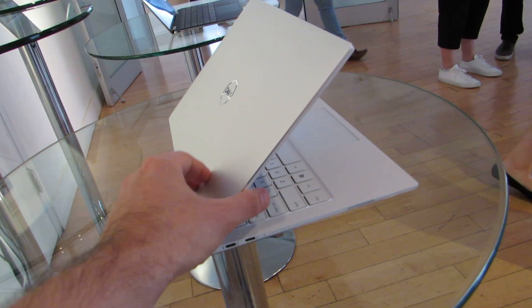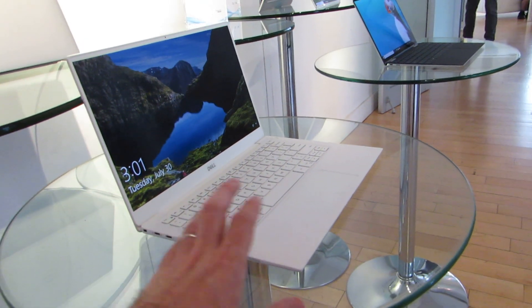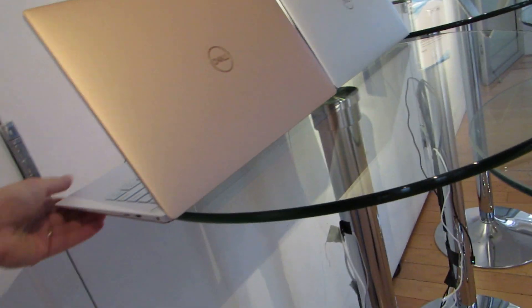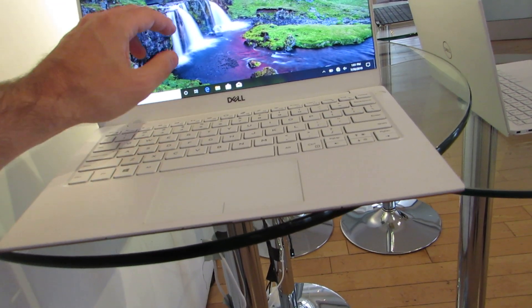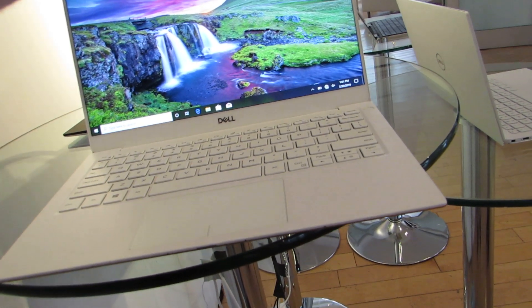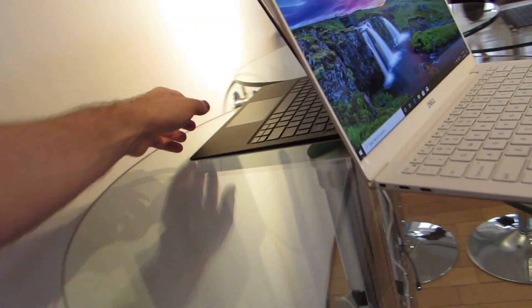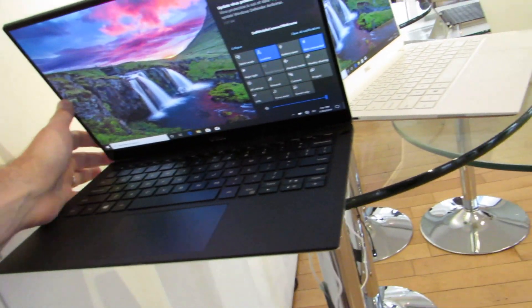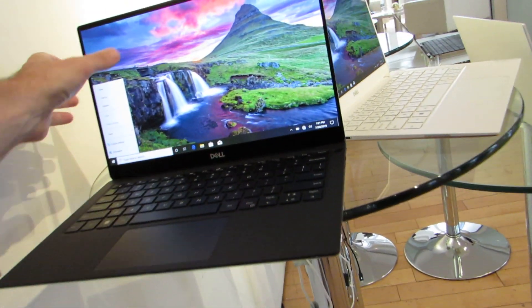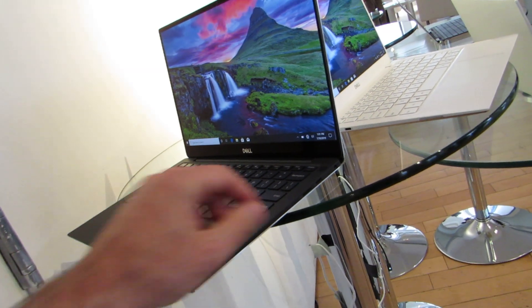There are three color options. We've got a white-on-white look here with a glass fiber chassis — something Dell started doing about two years ago. There's also a rose gold version, which also has that glass fiber chassis, and a silver version with a carbon fiber chassis. The carbon fiber version is pretty much the classic look, closer to the classic design we've seen from Dell for a number of years, and it's still a great-looking thin and light laptop.